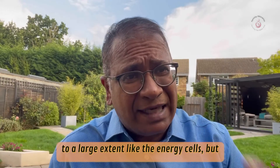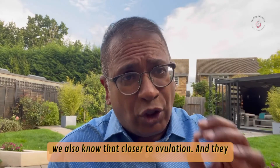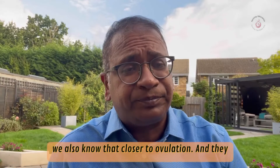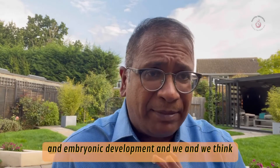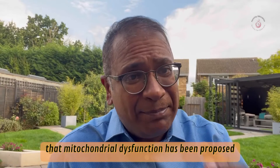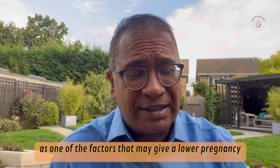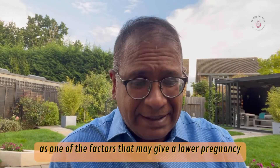To a large extent they are like the energy cells of the body, but we also know that closer to ovulation they are involved in oocyte maturation, fertilization, and embryonic development. Mitochondrial dysfunction has been proposed as one of the factors that may give lower pregnancy rates.